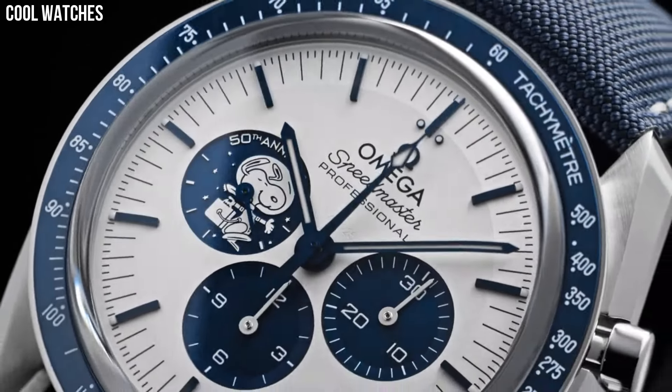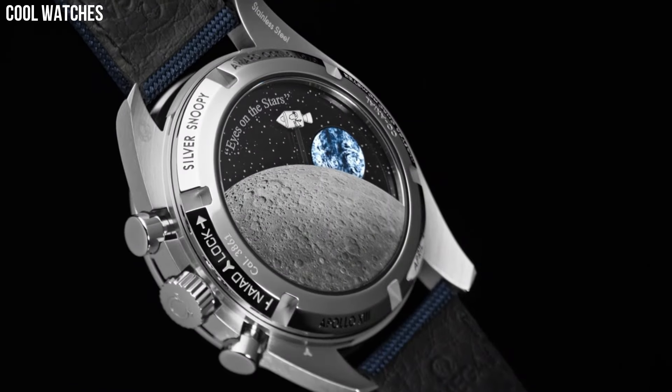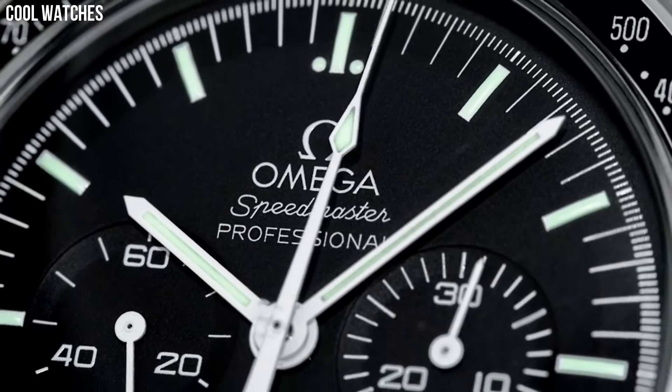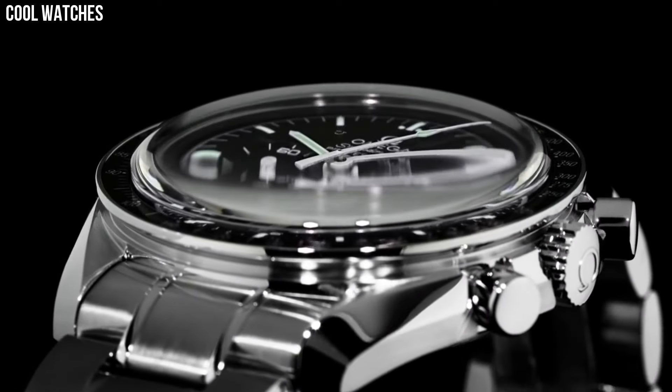Hello everyone! Are you looking for the excellent Omega watches for men? These are the best Omega watches we found so far. Please like and subscribe to my channel and press the bell icon to get new video updates.